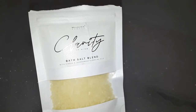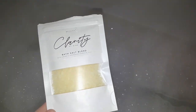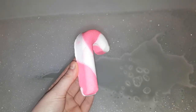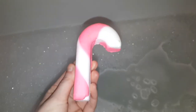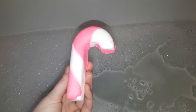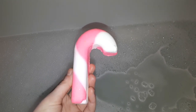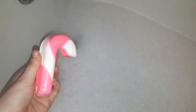Hey guys, welcome back to my channel — if you're new here, then welcome! Today's video is a Christmas evening routine. I'm starting off with a nice warm cozy bath. I've just used some bath salts and I'm using this gorgeous candy cane bubble bar from Lush, which honestly smells insane — it's absolutely gorgeous.